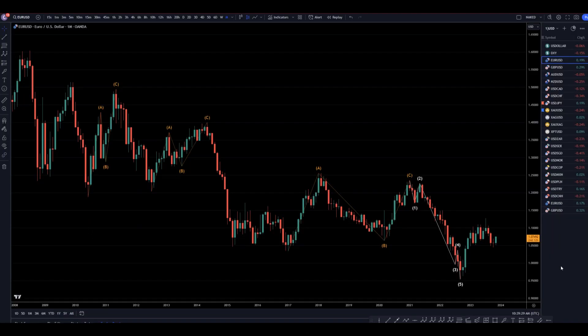Hello Traders, F.S. Pipp Collette here. Today is Monday, November 6th, and I'm going to be analyzing the Euro U.S. dollar, starting on the monthly and working my way down to that one-hour time frame.